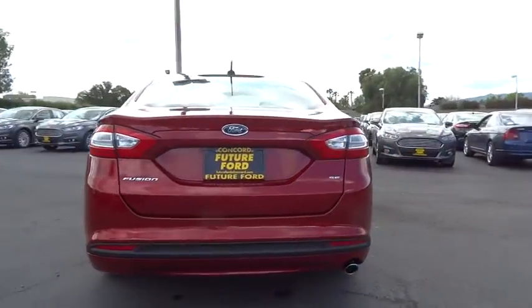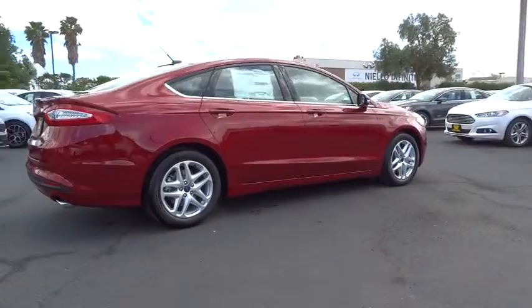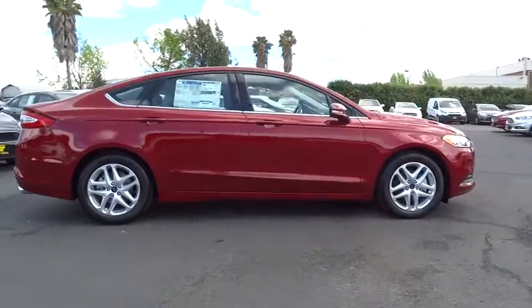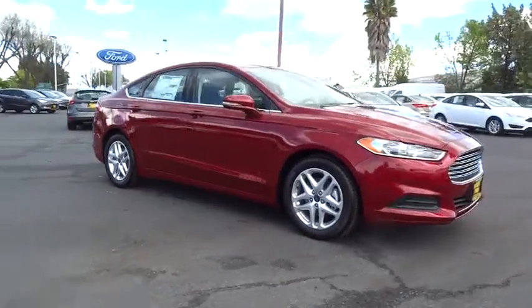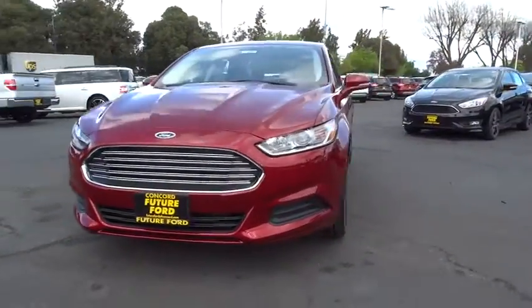Stability control, traction control, steering wheel audio controls, anti-lock braking system, air conditioning, power steering, adjustable steering wheel, driver airbag, four-wheel disc brakes, keyless entry, cruise control.